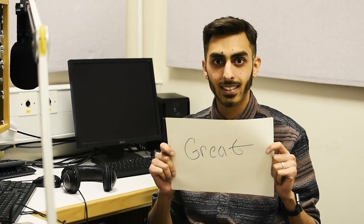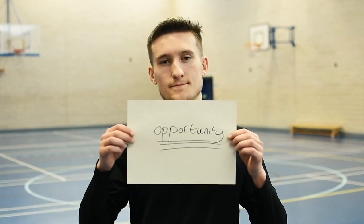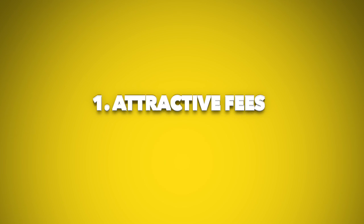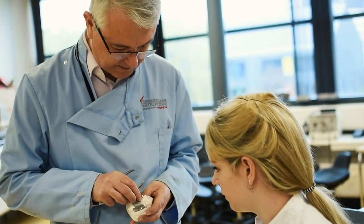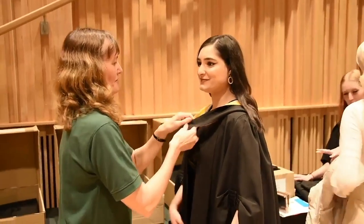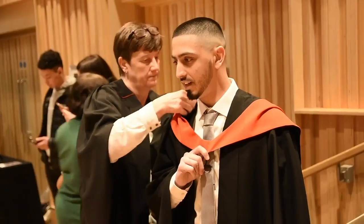In this video we've put together five advantages of studying a higher education program at BMET. Number 1: Attractive Fees. Let's be honest folks, as human beings we all love attractive things. Now depending on your chosen course, the fees could approximately be 50% less than studying at university. That's some serious money you could be saving on your studies.